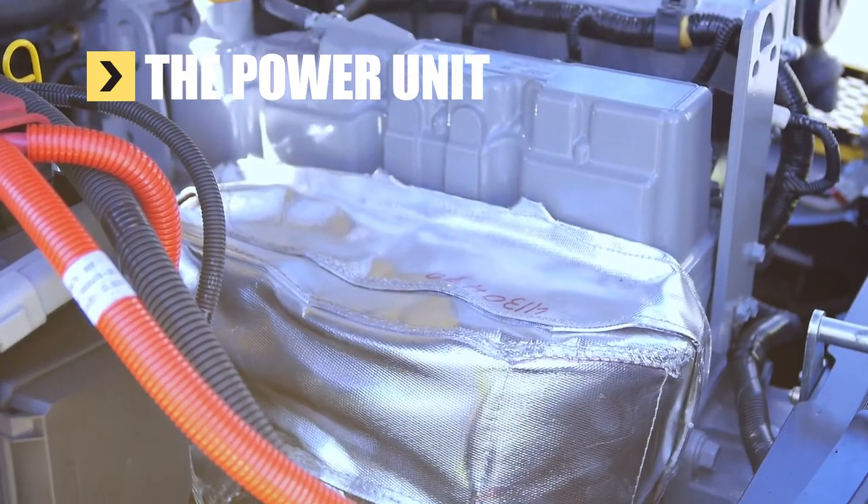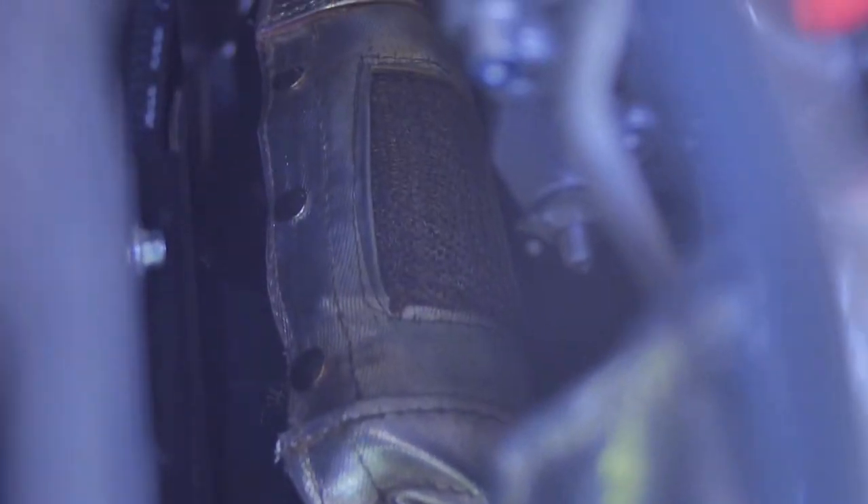And the heat-protected exhaust system reduces the risk of fire.